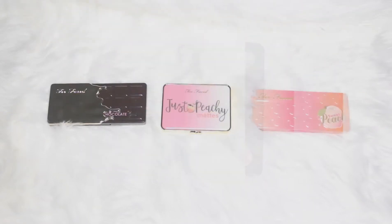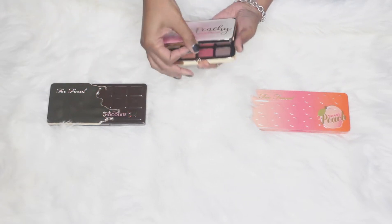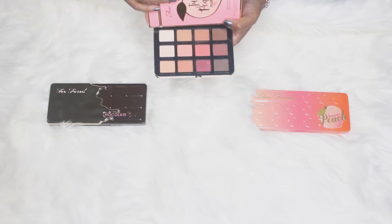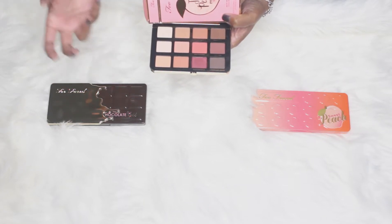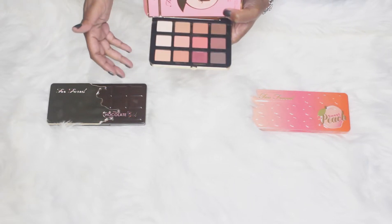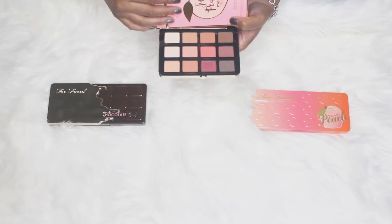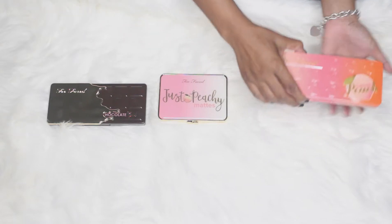Next up I have Too Faced. This was one of the first ones I ever got. This is a really nice, just beautiful and warm tone palette. Most palettes for fall are going to be warm and rich with berries, siennas, and browns. This is a really nice all-in-one — you're not going to get too much variety with this one but you will get some really good looks out of it, and it smells good too. This one is the Just Peachy palette by Too Faced.